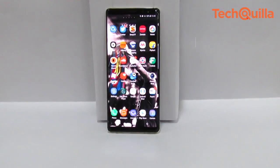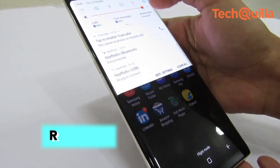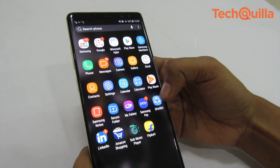Note 8 looks like a great device with Samsung getting the software and artificial intelligence piece right. At Rs 67,900, it is a perfect deal for Android lovers in the premium segment.